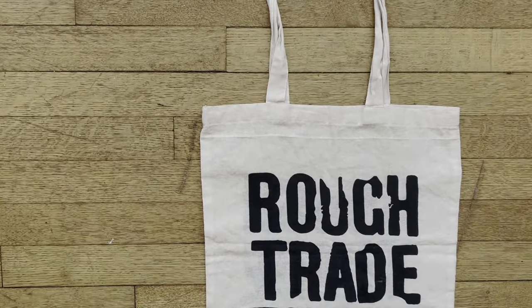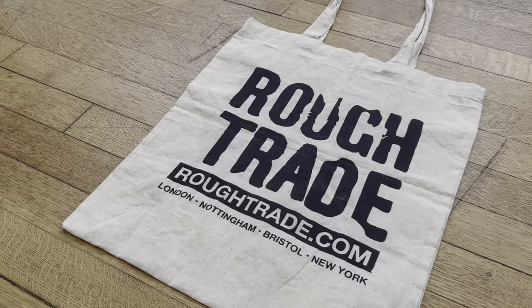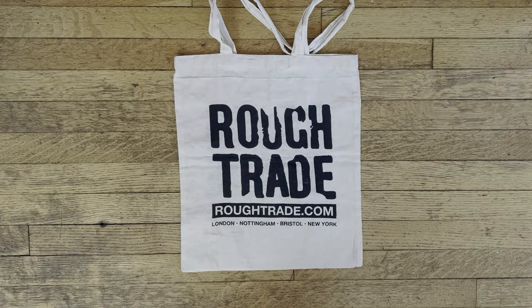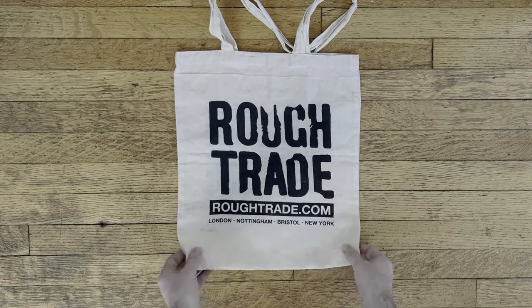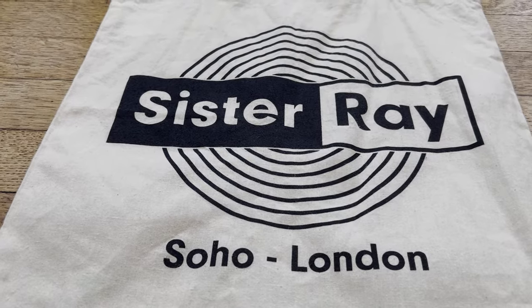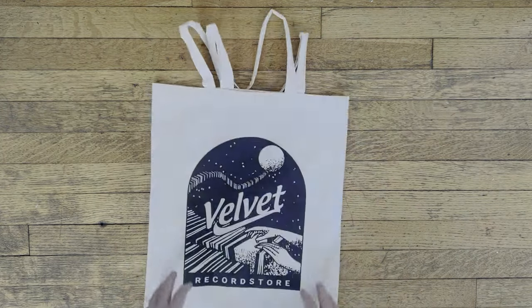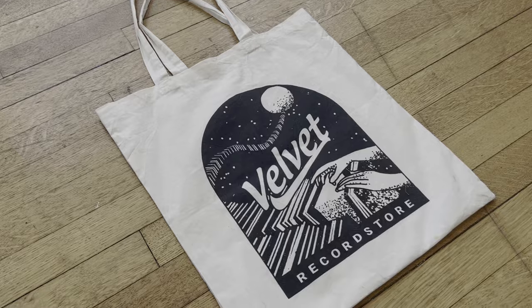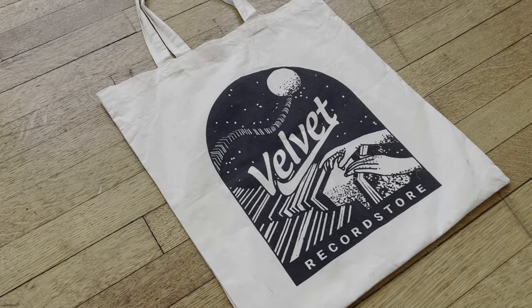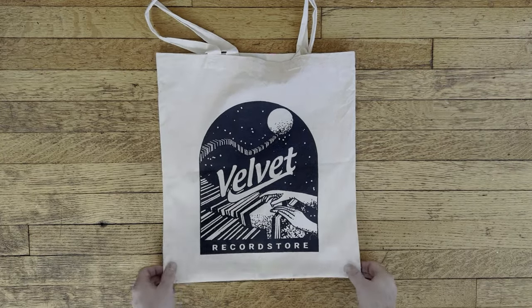The first two bags are from London-based record stores, Rough Trade and Sister Ray. Rough Trade has a rich history starting first as a record store and then branching off into a label. Today it's one of the biggest independent record labels and over the years has had everyone from the Smiths to the Strokes on their roster. Sister Ray is located in the popular Soho area of London. Named after the Velvet Underground song, this store has been operating since 1989 and is one of the best stores I've had the pleasure of visiting. Lastly, we have a bag from Amsterdam's Velvet Music, a store I stumbled upon with a really great selection and a wonderful digging experience.